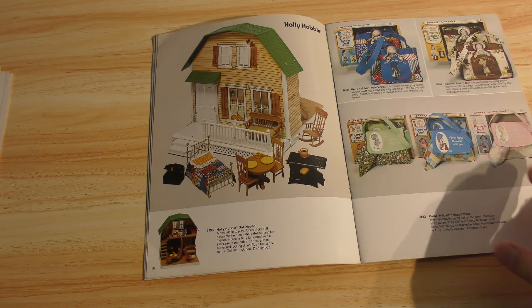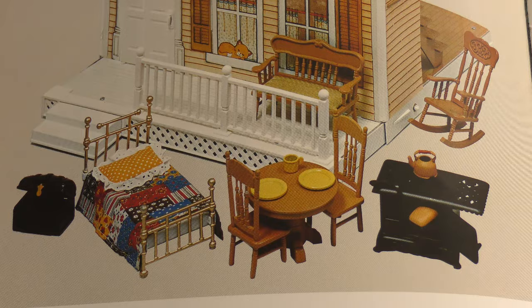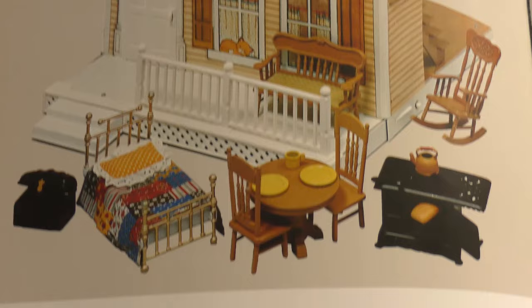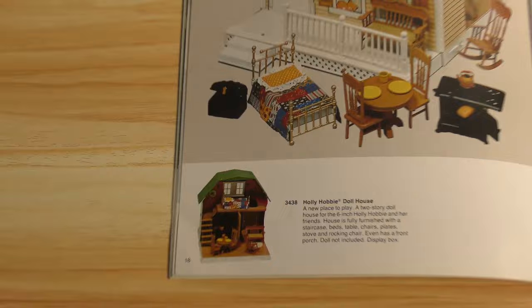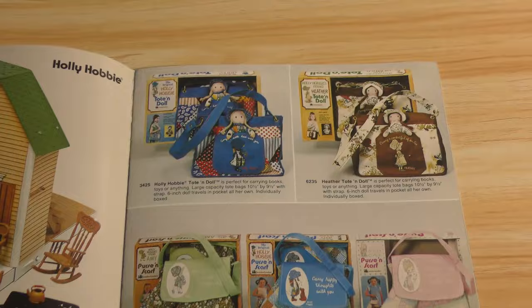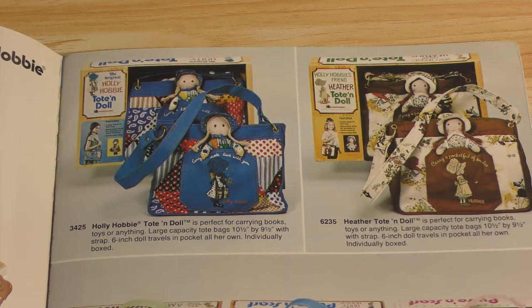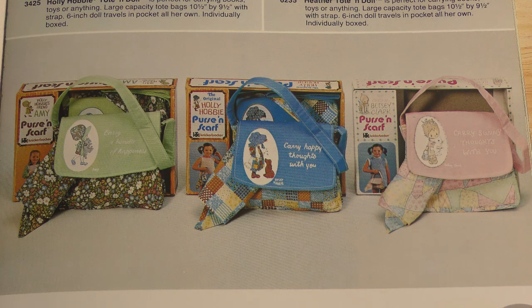They have a preschool playset and they did something similar with Raggedy Ann and Andy as well — a gazebo garden house. Three more examples of packaged outfits that come with accessories — dress and playset assortments. And then a playhouse, the Holly Hobby dollhouse for those figures, which is nice. She's got a brass bed — that was a big thing in the 70s and 80s. And then a look at the inside of the house. Tote and doll assortments for Holly Hobby as well as purse and scarf sets.